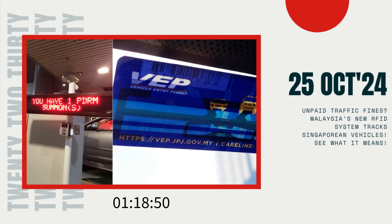Malaysia has announced a phased approach to this enforcement. Between October 1 and December 31, 2024, foreign vehicles with unpaid fines will still be allowed entry and exit. However, starting on January 1, 2025, full enforcement action will be implemented.